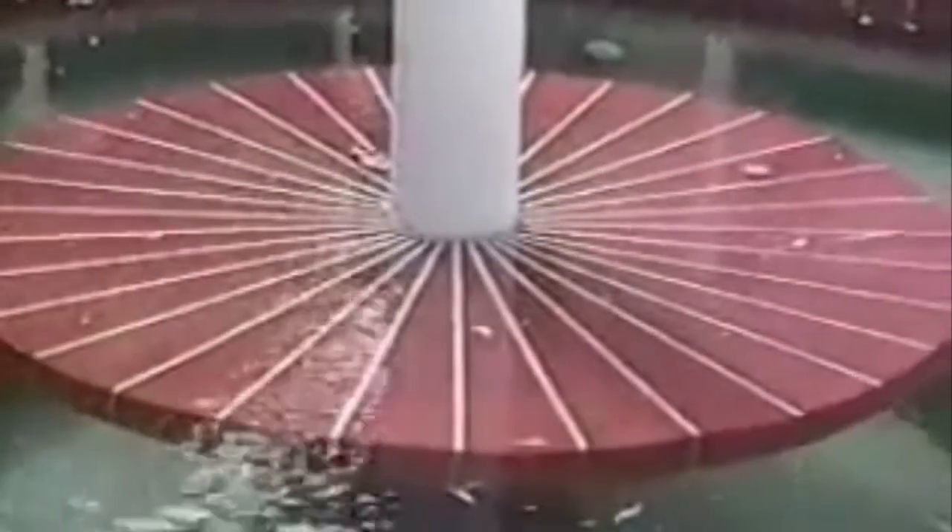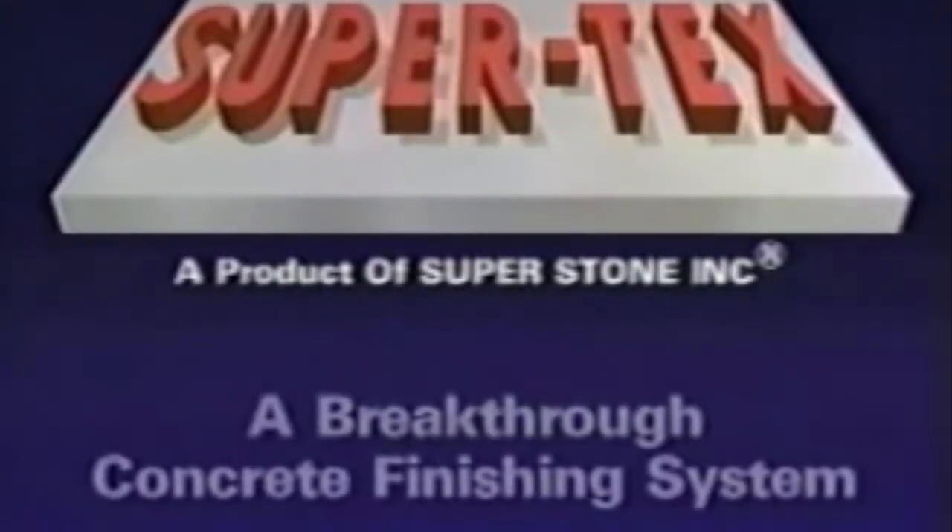For surfaces where more traction is desired, set your sprayer to create a bubbly, grainy surface. Use SuperTex for your home and commercial customers and you will be introducing them to a revolution in surface finishing technology. Pool decks, walkways, driveways, and business exteriors and showrooms will stay looking bright and new long after other products would have dulled, soiled, and cracked. Impress your clients and increase your customer base with the help of SuperTex from SuperStone, the most advanced concrete finishing system available.